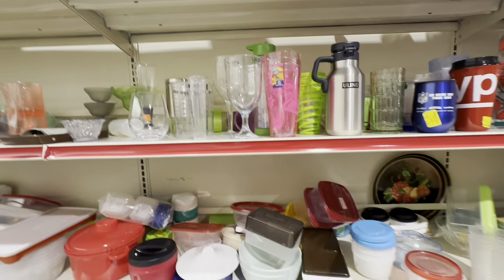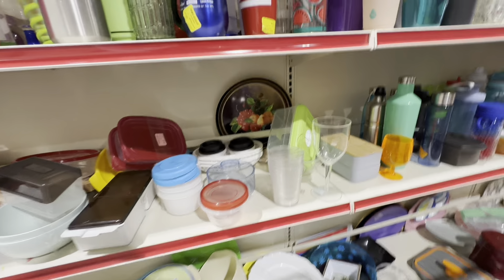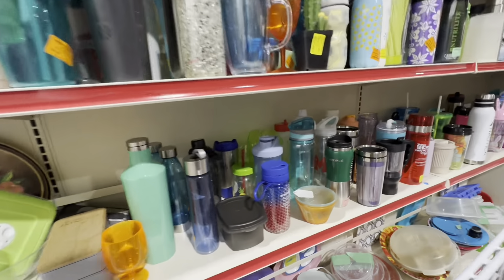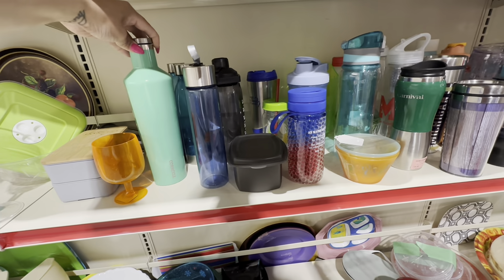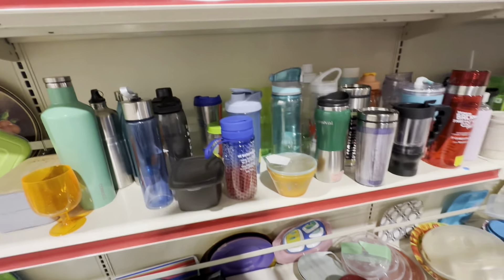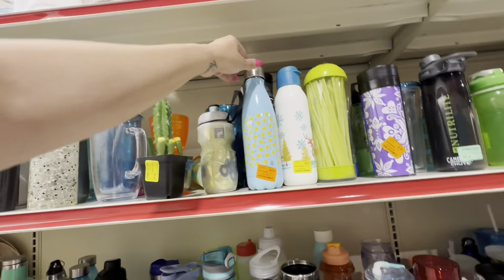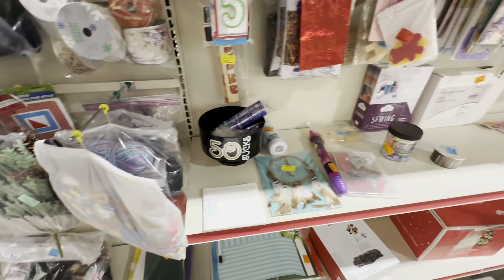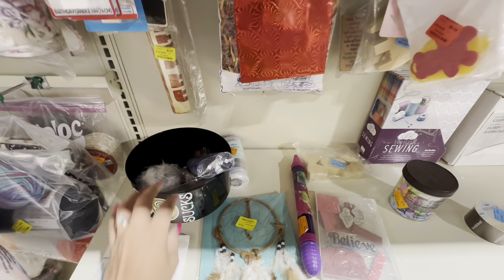I don't think there is anything that I just walk by at the thrift store. I always look through stuff - always looking for something that looks weird, something that looks old, something that draws my attention. Those are usually going to be the items that have resale value. Even craft items - if you get on eBay, type in yarn, sort by solds and sort by highest price sold, you'd be blown away at how much some yarn can sell for.